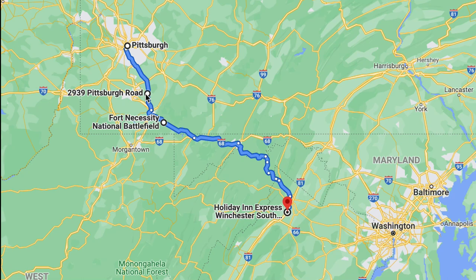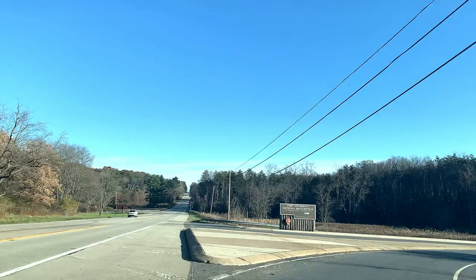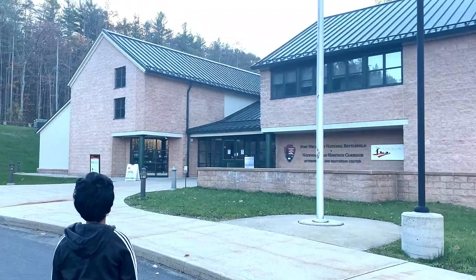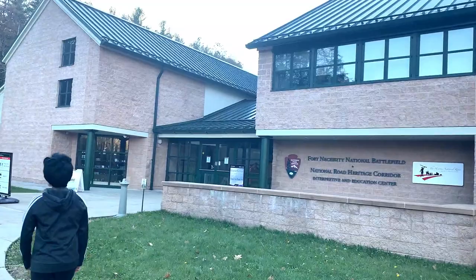Fort Necessity National Battlefield is approximately 25 miles away from the Jeni and Betts chocolate factory which we saw in our last video. We're almost there friends. Fort Necessity National Battlefield is located in Fayette County within Pennsylvania.